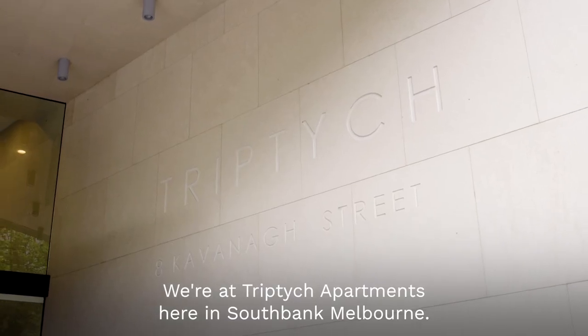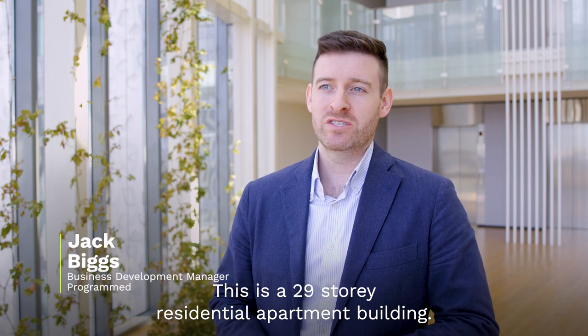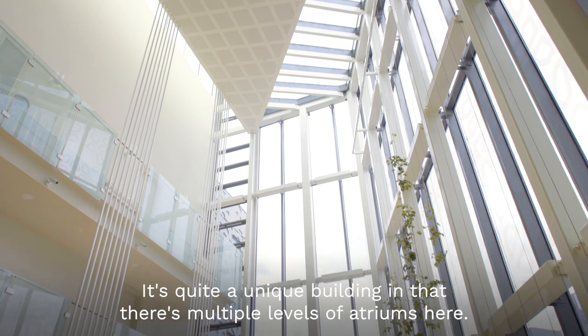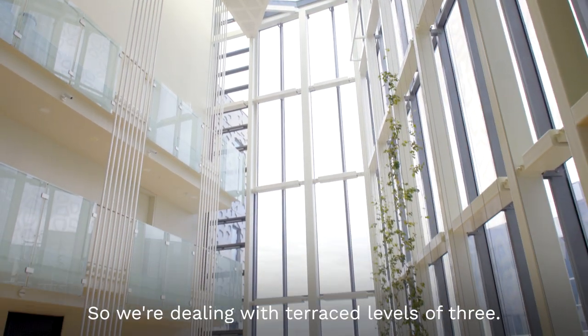We're at Trip Dick Apartments here in South Bank, Melbourne. This is a 29-storey residential apartment building. It's quite a unique building in that there are multiple levels of atriums, so we're dealing with terraced levels of three.